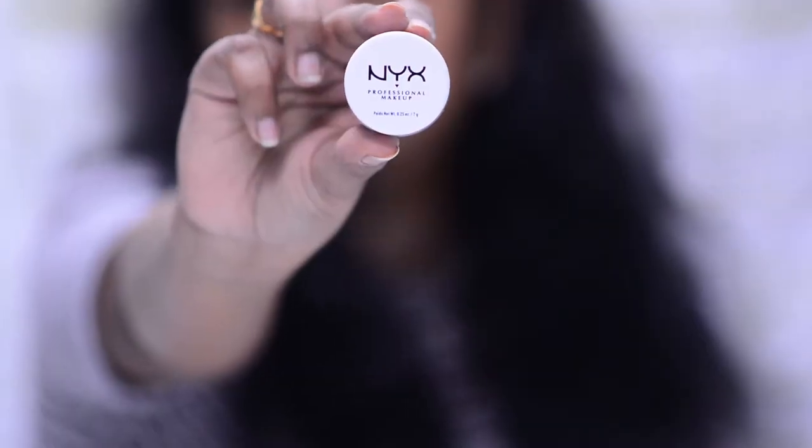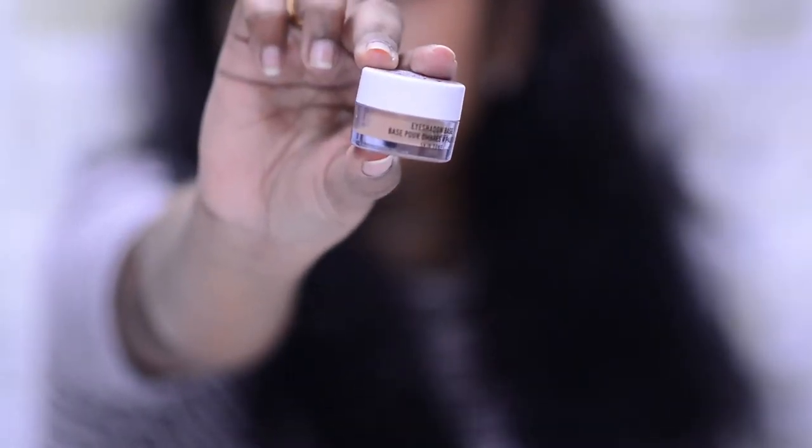Moving on to eyes, we have the NYX eyeshadow primer in the shade Skin. This works so well. It comes in one more shade — White — so if you use bright eyeshadows you can try that one. Even the Skin shade makes eyeshadows pop really well. I have oily lids and I used to struggle with eyeshadows and eyeliners, but this helped me so much. If you have oily lids or want your eyeshadows to pop, give this NYX eyeshadow base a try.